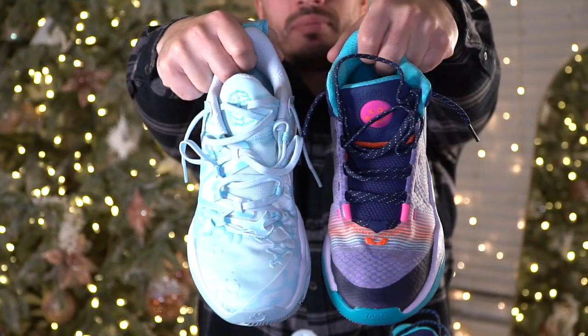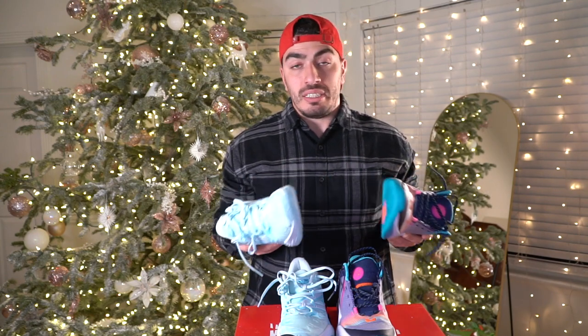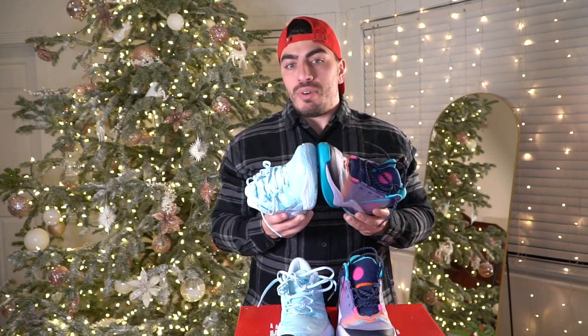My number two shoes are the New Balance Two-Way V2 and V3. Surprisingly, both of these shoes came out in 2022 — New Balance released two top-tier performing shoes in the same line within the same year just a few months apart. There's very little difference between the two: the cushion performed pretty similarly, though the Two-Way V2 had a little bit more bounce, whereas the V3 was a little more firm and responsive.